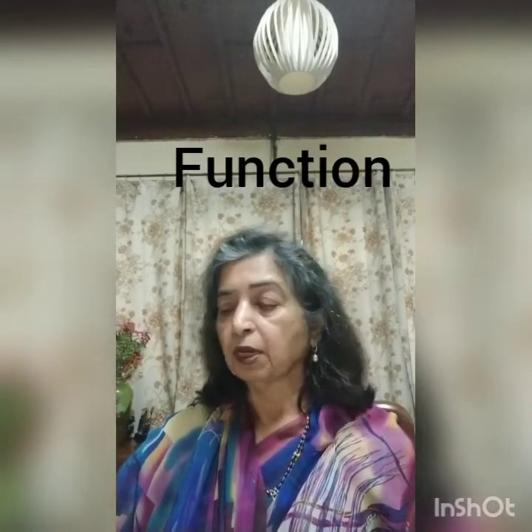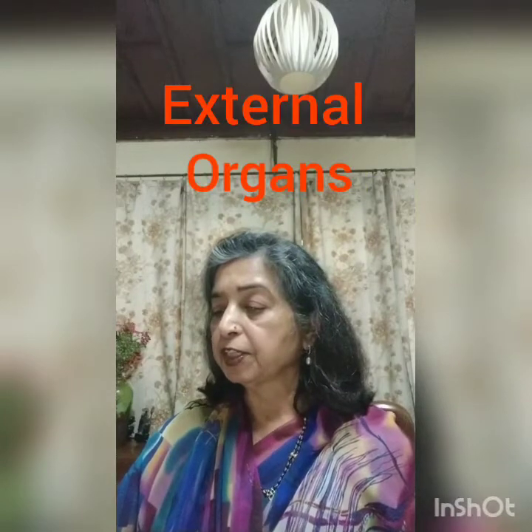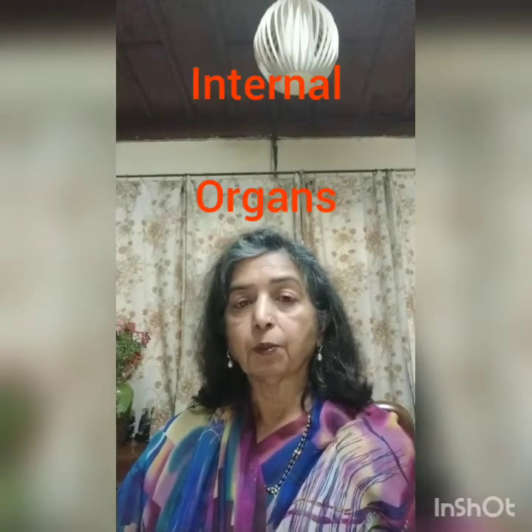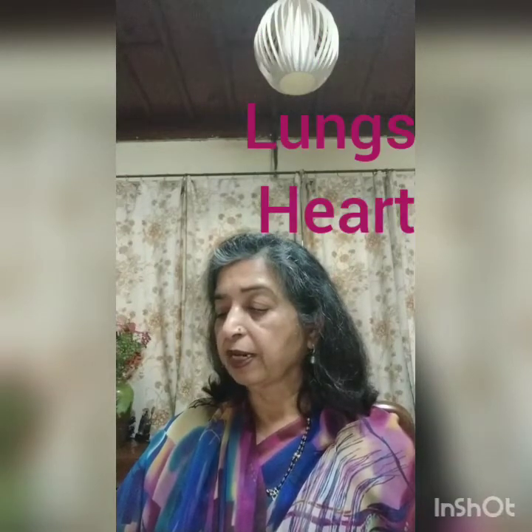When we talk about organs, they are either internal organs or external organs. External means they can be seen — eyes, nose, ears and skin. Internal organs cannot be seen — brain, lungs, heart, stomach and liver.